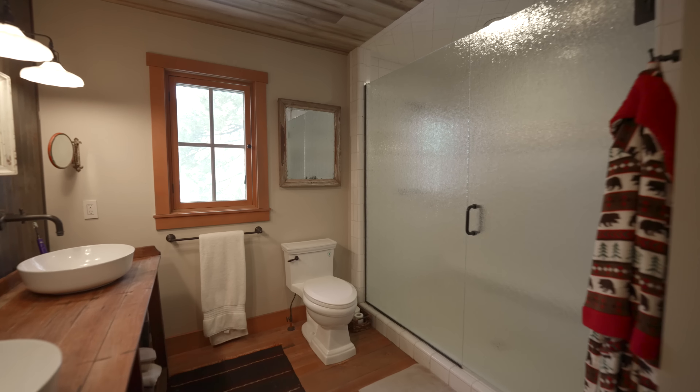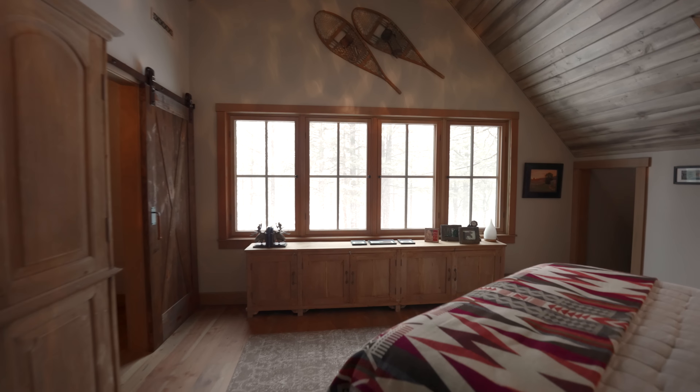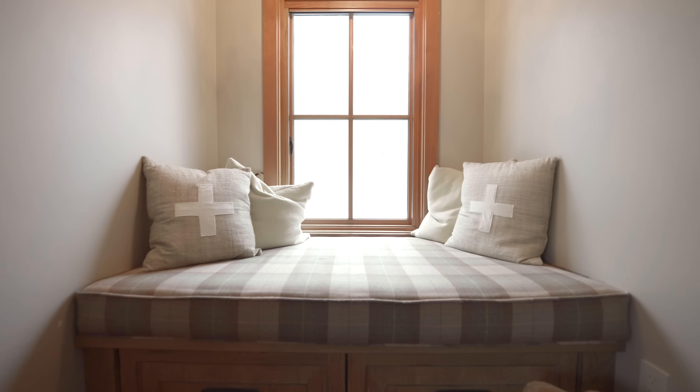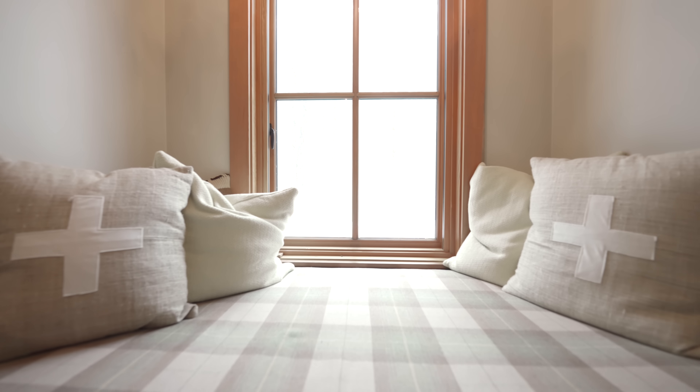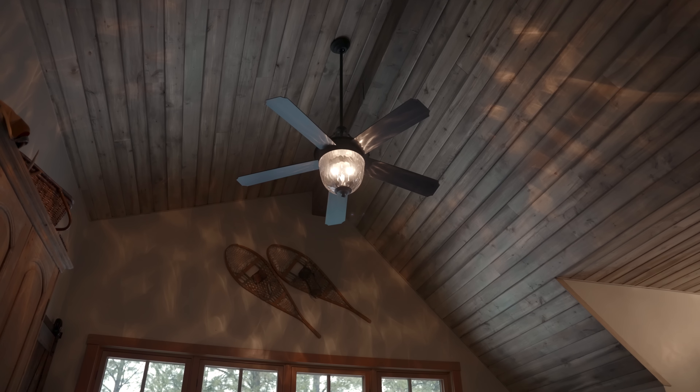Upstairs is your master oasis, designed with a grand seating area, your bathroom, and your master suite. The sitting room has a couch built specifically for the size of the room and can fit a lot of friends as you gather to watch the big game. The master bath is an oasis with a large dual-head walk-in shower and a custom double-sink vanity.